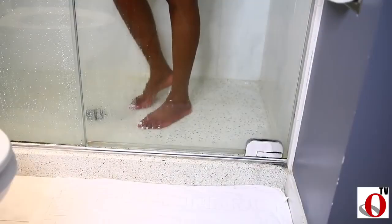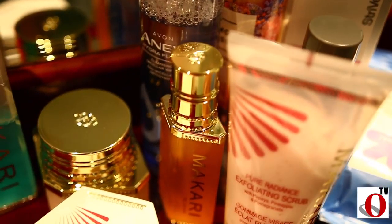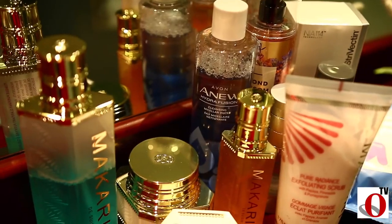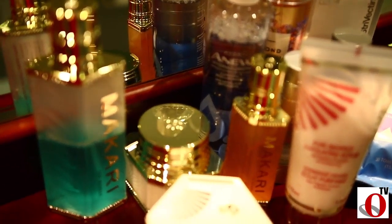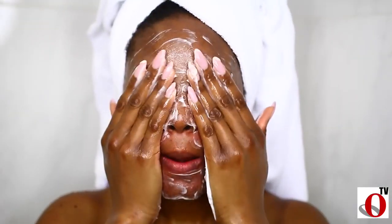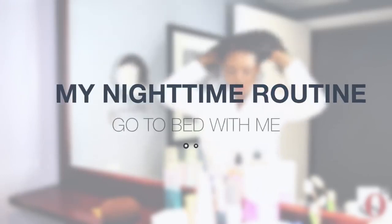Hi everyone, welcome back to my channel! Today's video is brought to you in collaboration with Macari de Suisse, a premium Swiss formulated skincare brand. Their products are formulated bearing in mind people with problematic skin like hyperpigmentation, acne marks, skin discoloration, melasma, and more. I'm so excited to share these products in my nighttime routine, so get ready to go to bed with me!